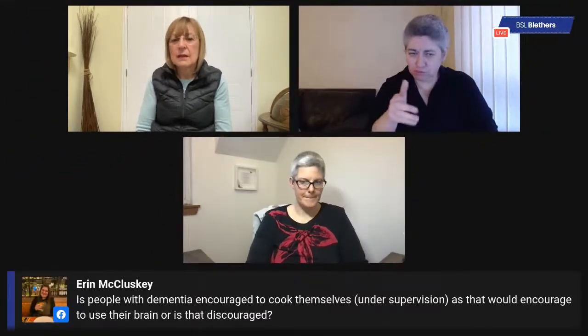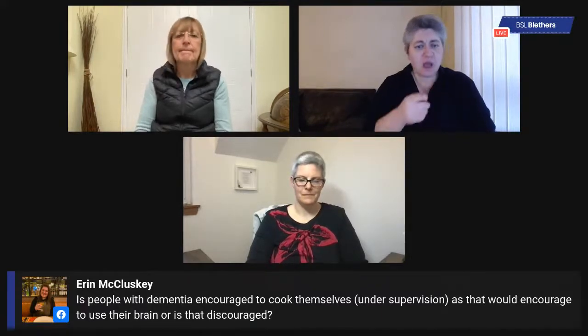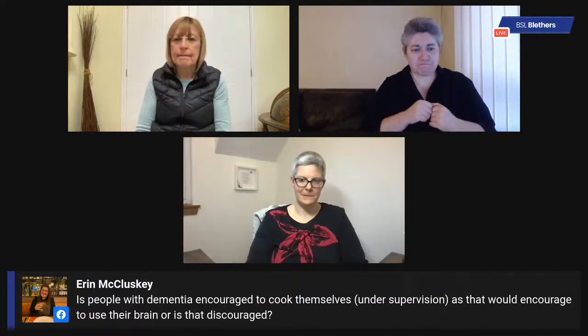We have one more question — this one is about the kitchen from Erin: are people with dementia encouraged to cook for themselves under supervision? Does that help them continue to use their brain, or is it discouraged?